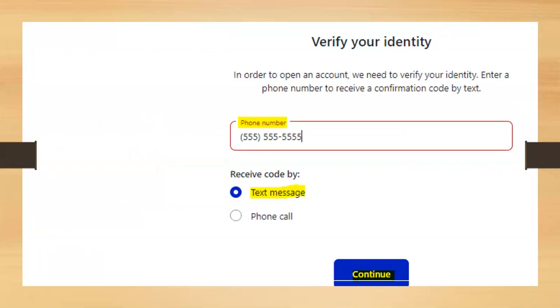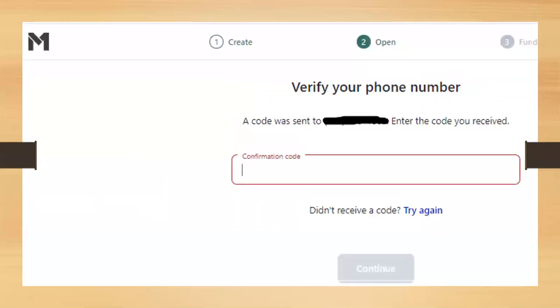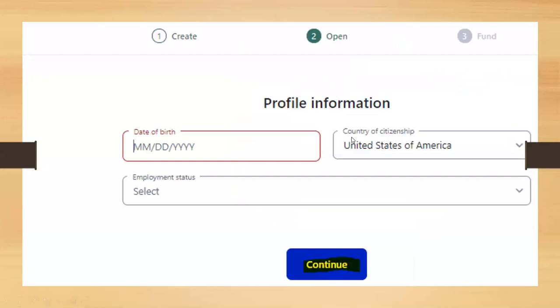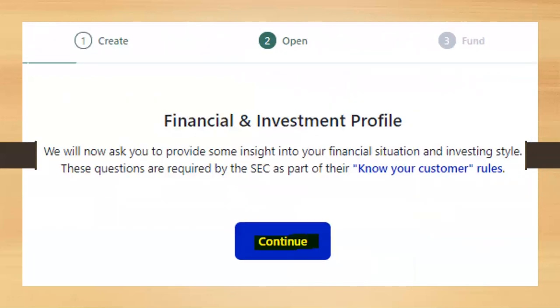After creating your stock pie, the second step is opening your account. They'll text you a verification code for your phone number. Then you'll enter your full legal name, confirm it's your legal name, and provide basic profile information: your date of birth, citizenship, and employment status. From there, they move into know-your-customer rules, asking questions about your investment history and income.